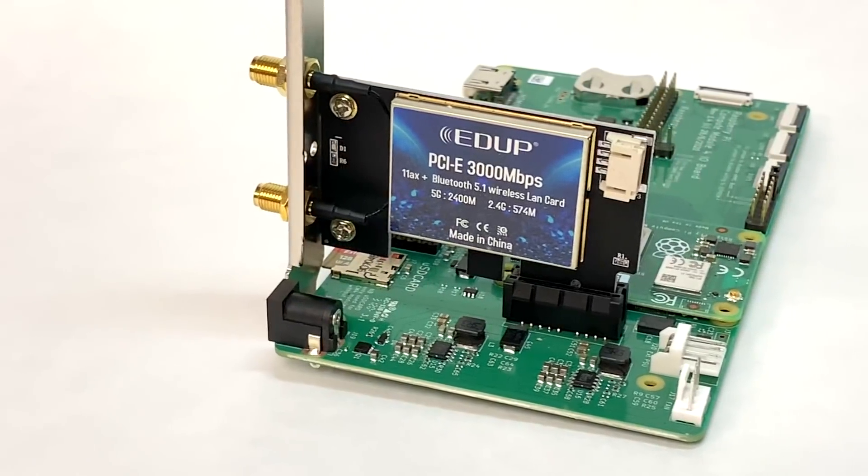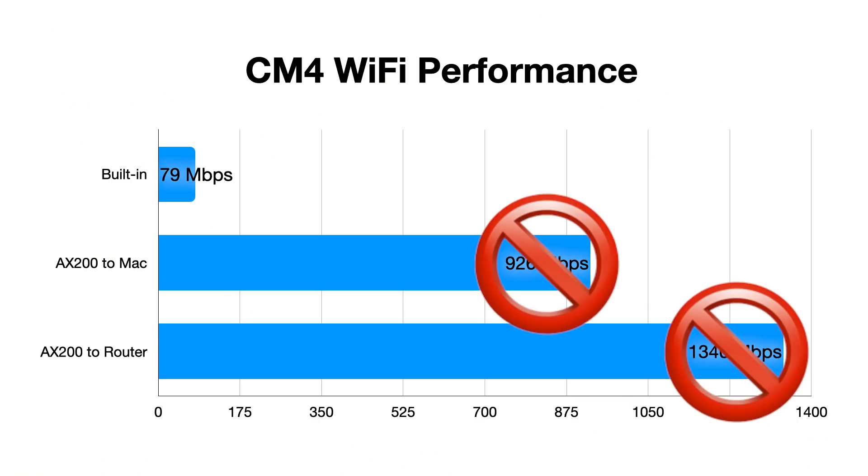I lied. But, to be fair, I didn't know I was lying. I didn't know it at the time, but my results testing the EDUP Wi-Fi 6 card on the Raspberry Pi in December weren't quite accurate. It does not, in fact, get 1.34 gigabits of bandwidth wirelessly with the Raspberry Pi Compute Module 4 — and it probably can't even with a faster computer.